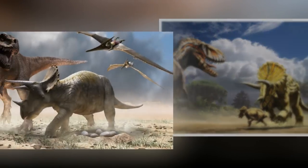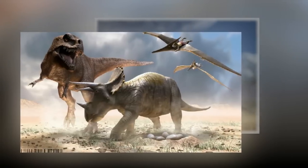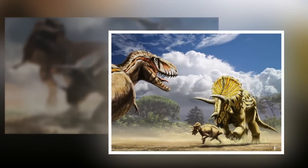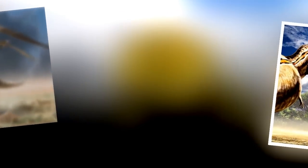Triceratops was on Tyrannosaurus rex's lunch menu. Triceratops and Tyrannosaurus rex occupied the same ecosystem — the marshes and forests of western North America — at the same time, about 65 million years ago. Therefore, it's reasonable to assume that T-Rex occasionally preyed on Triceratops.